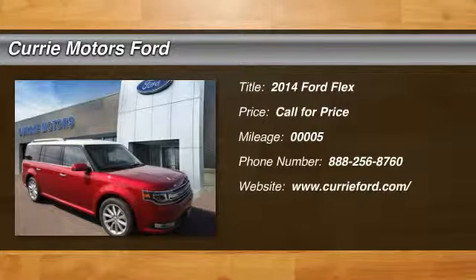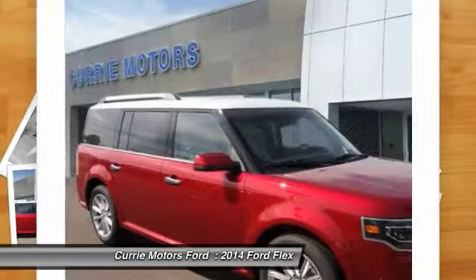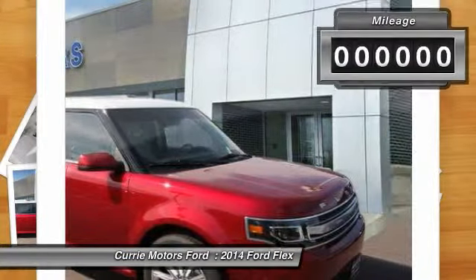The 2014 Ford Flex. The Flex isn't just exciting to look at, it's exciting to drive. It hunkers down and puts a limit on lean.